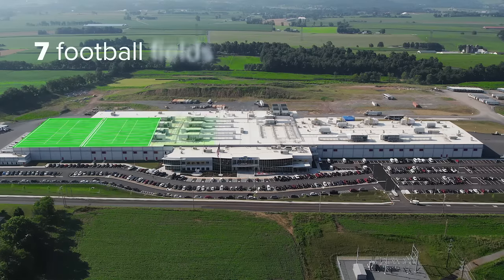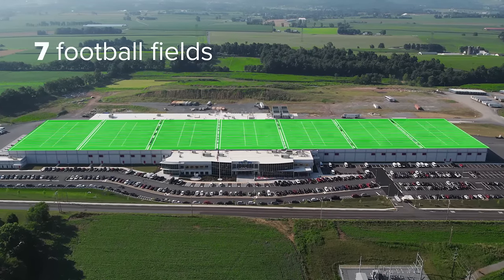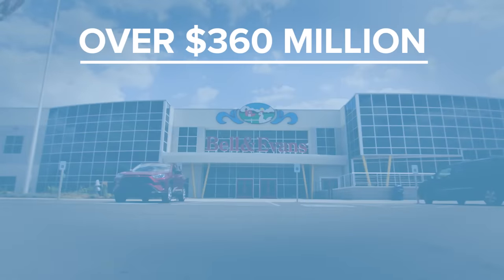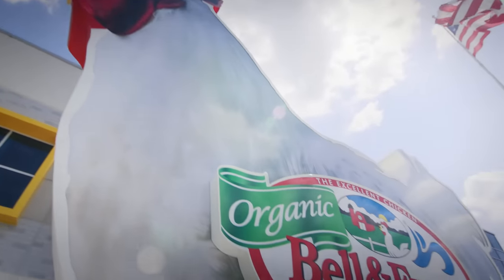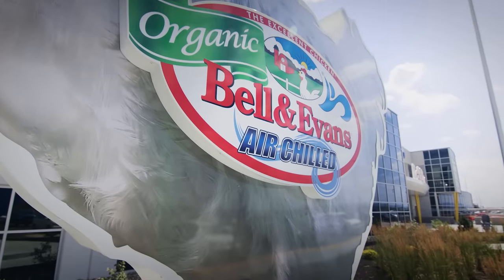Roughly the size of seven football fields, the facility size and design allow us to comfortably harvest 100% of our birds here. We spared no expense, spending over $360 million to ensure longevity, team member safety, animal welfare, food safety, superior product quality, and sustainability. We not only earned the first green loan in US poultry history, this plant is recognized as the food engineering plant of the year.